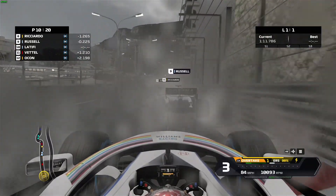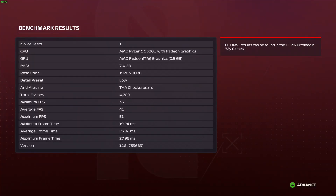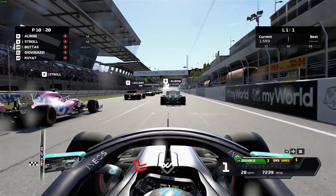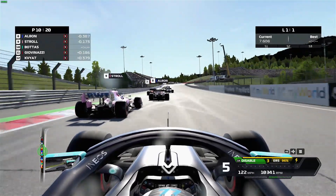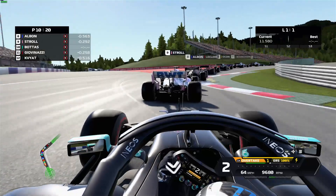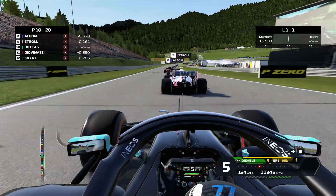I then also took a look at the game running at the Austrian circuit in dry weather conditions and we actually see similar performance here, not as different as I was perhaps expecting. Frame rates off the grid are a bit below 40 frames per second, and then as we go around the lap these improve, and we got an average of 46 frames per second on this second benchmark run.